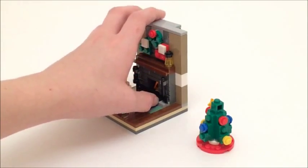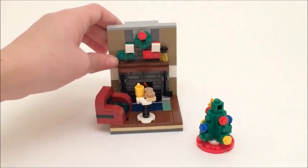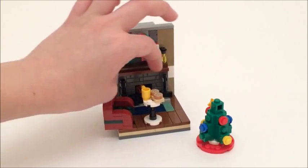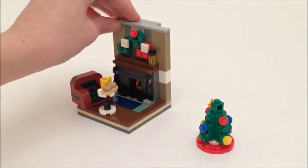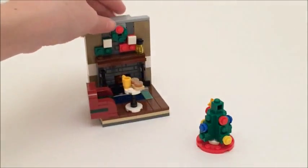Right here is the fireplace, and you can see there's some fire going. I like that little gate in front — that looks really cool. Then you have your mantle, which is really nice how they use that plate there that has the ledge on it. I think that looks really nice. And then you have your two stockings there and your wreath. Really, really like it. It's really cute, especially for a small set.